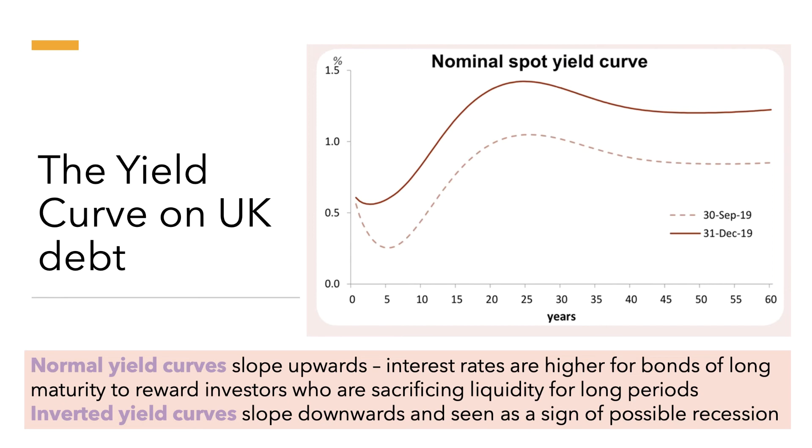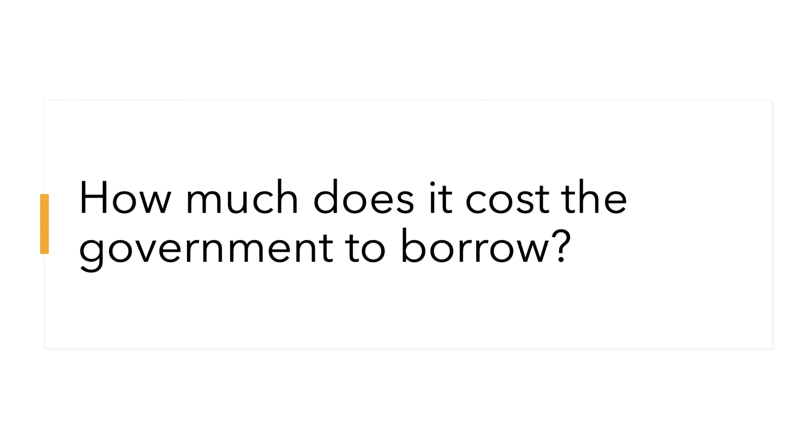An inverted yield curve, which slopes downwards, goes against the conventional view and is often seen as a sign of possible recession. In particular, bond investors may anticipate deflation, in which case the real price of a bond will rise, driving the yield down. Since September through to December 2019, the UK yield curve resumed a more normal shape once you head 35 to 40 years into the future.